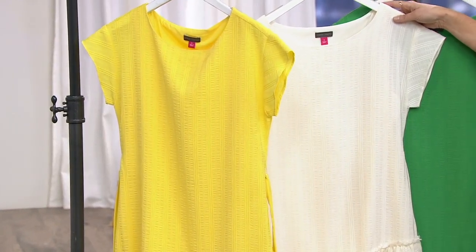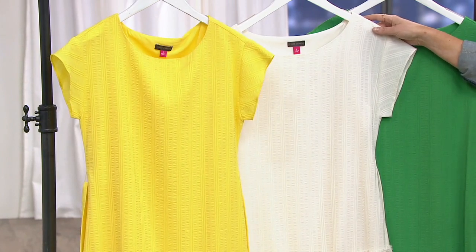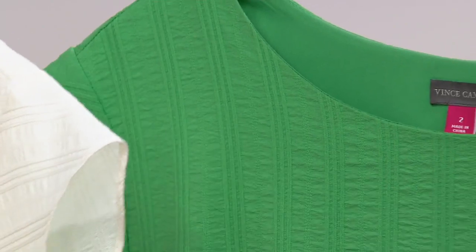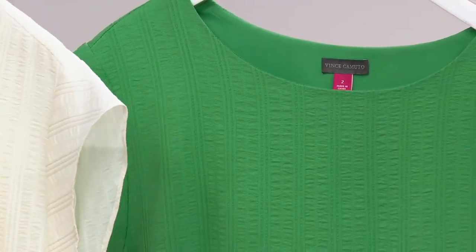Amy's been wearing the pearl ivory. By the way, this dress is done in numeric sizing and we do sizing zero through twenty-four in the pearl ivory. In yellow I have zero through twenty-four, though I'm a little more limited — two through twenty-two.